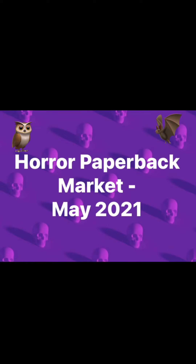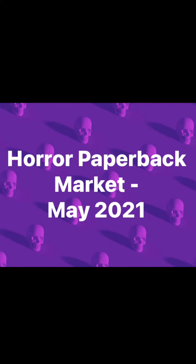This segment of Pulp Arcanum will focus on the price market of horror paperbacks for the spring of 2021. There's been an expansive increase in collectors of vintage horror paperbacks over recent years, making the pursuit of finding your most desirable cover all the more challenging.